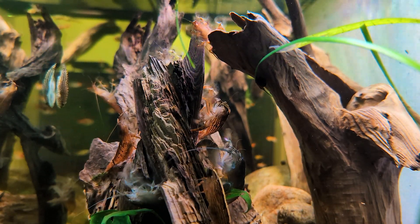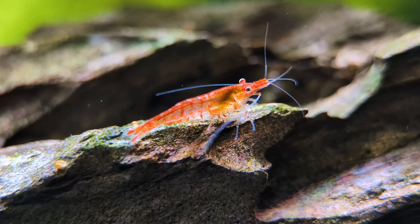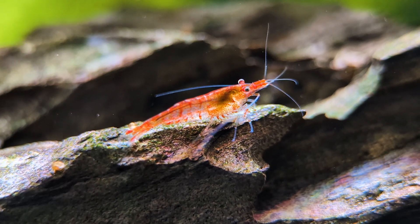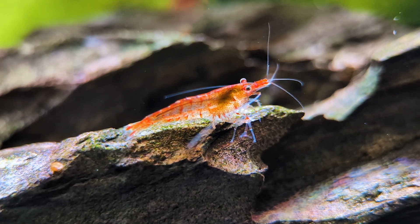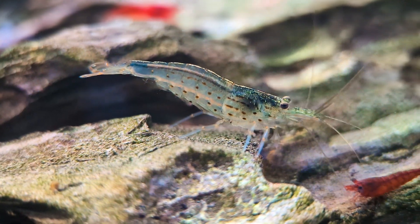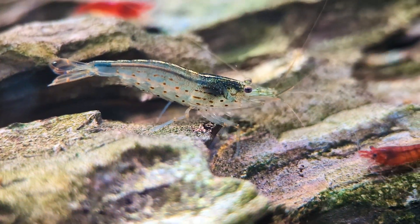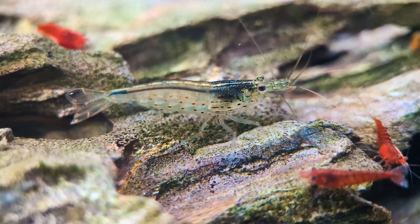When it comes to fish eggs, there's a complex relationship as it often depends on the shrimp species. Smaller species like Neocaridina shrimp, such as red cherry shrimp, typically clean eggs by removing fungus and eating only infertile eggs, generally leaving fertile ones alone. Medium-sized species like Amano shrimp, short-nosed shrimp, or gold nebula shrimp are more aggressive omnivores and are more likely to eat any fish eggs they come across.